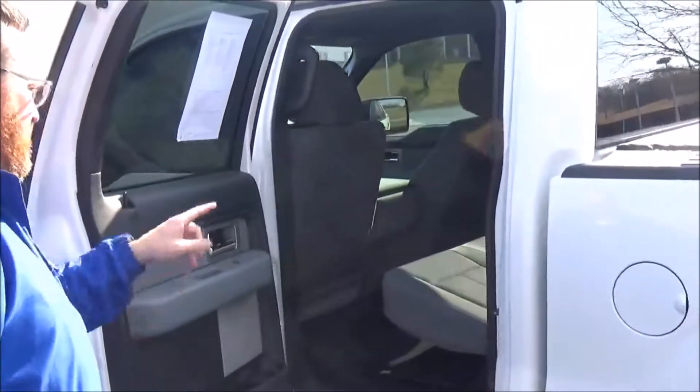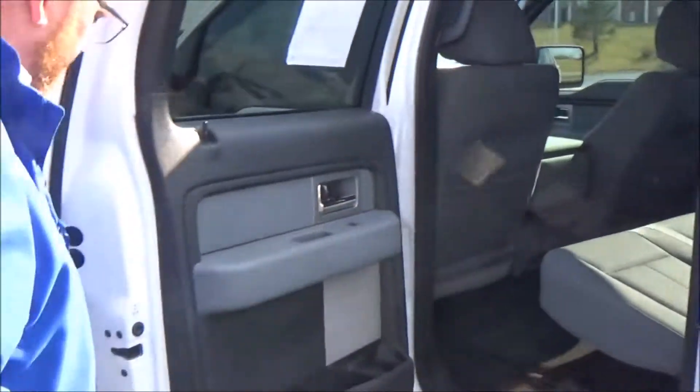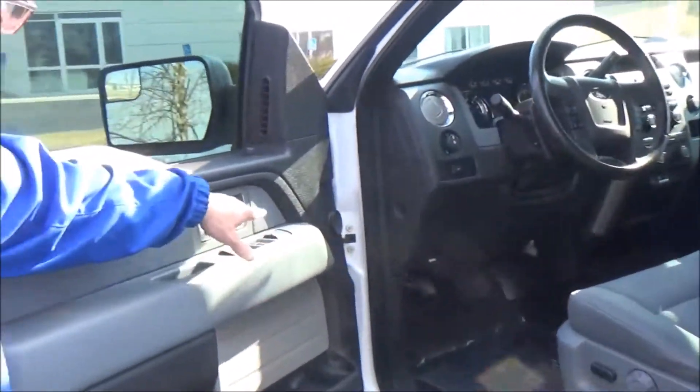It's got the tonneau cover, bed liner, and alarm system, plus high-mount brake lights. This F-150 is a six-passenger, so it's got the bench in the front, latch system for child safety seats, lots of storage in the door, and child security door locks.